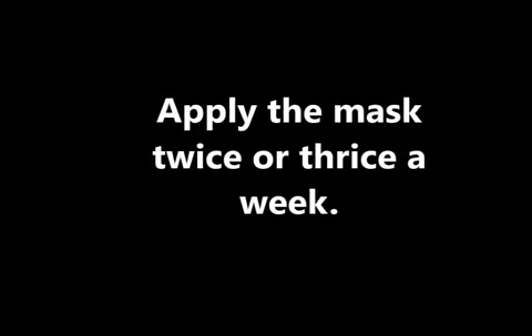If this mask leaves a yellowish tinge on the skin, rub the stained areas with a cotton ball soaked in milk. Apply the mask twice a week for best results.